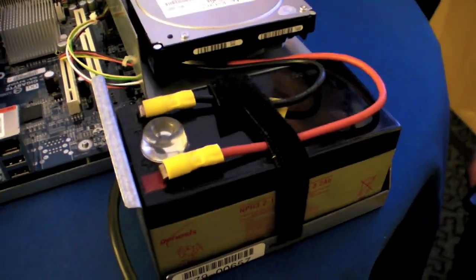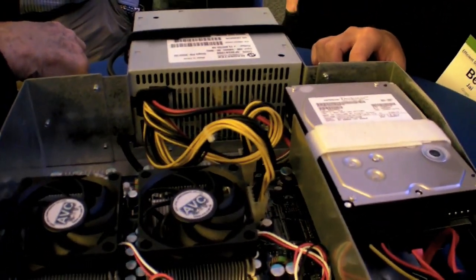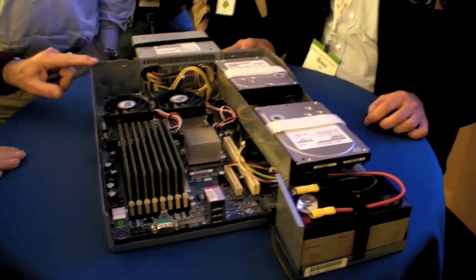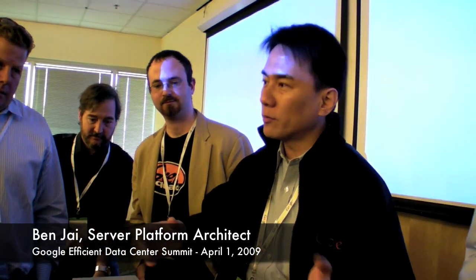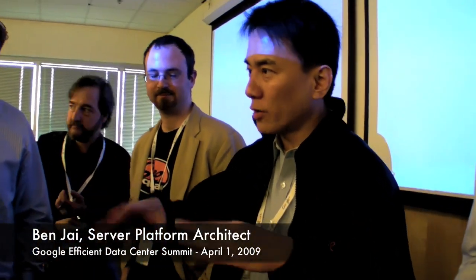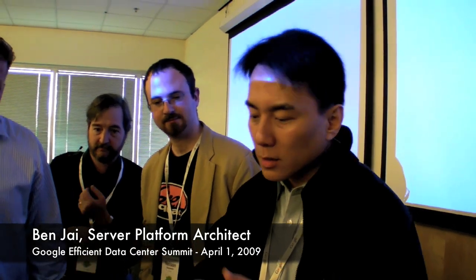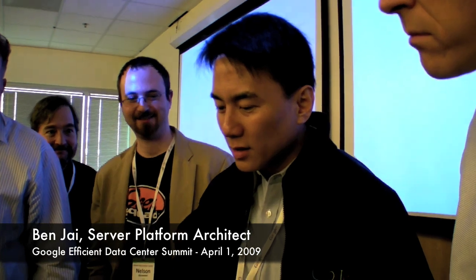It literally is a 12-volt battery. We have contract manufacturers put them together. We designed it and have contract manufacturers pull the parts with kind of CPU — this is old, it was back from the Nocona era.